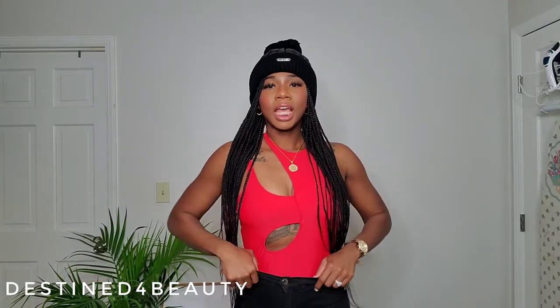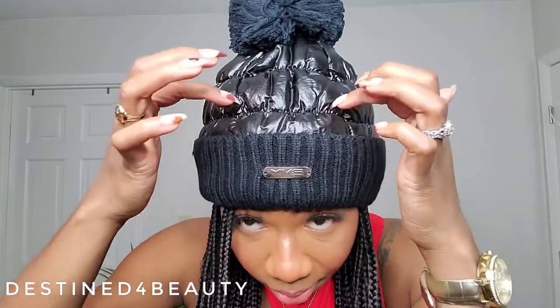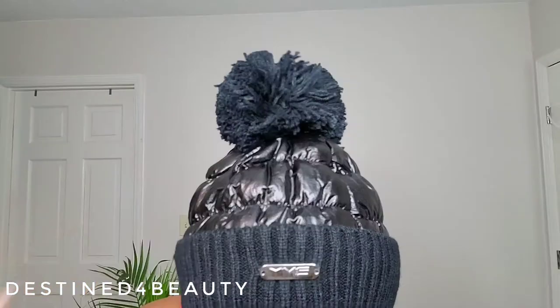This second hat is giving me ski vibes — such a cute vibe! It has a puffer jacket-type material on the body, sweater material around the top with cute detailing, and a nice big soft pom pom on top. It's really stretchy which I love because my hair can be big. It's real cute and will keep your head warm — functional and cute!